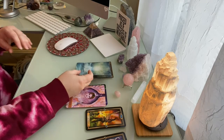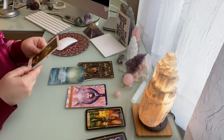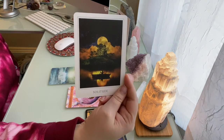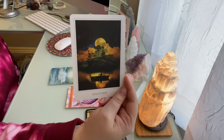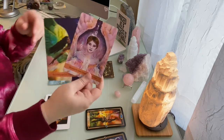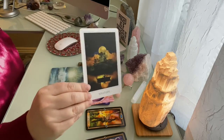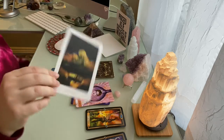Moving on to the Sacred Destiny Oracle — two cards. The first is Solitude. I feel like you're wanting to step back and get to a place without conflict. Taking some time for solitude, combined with the artistic expression coming through around honesty, vulnerability, freedom, and communication — you might need some time for solitude in order to express yourself in different ways. The second card from Sacred Destiny Oracle is Security.